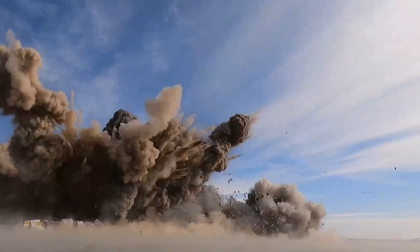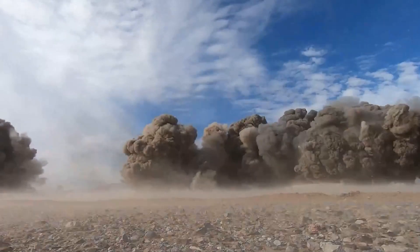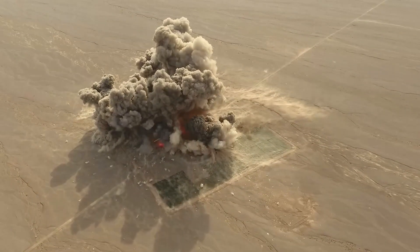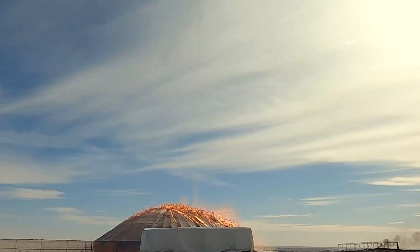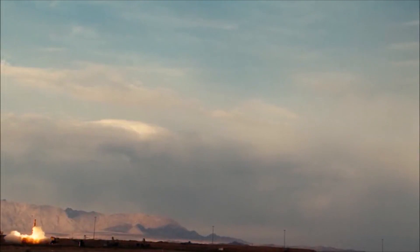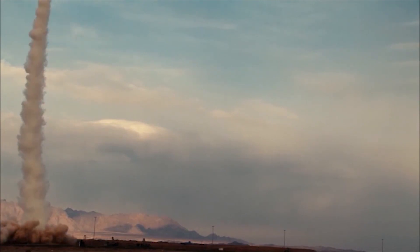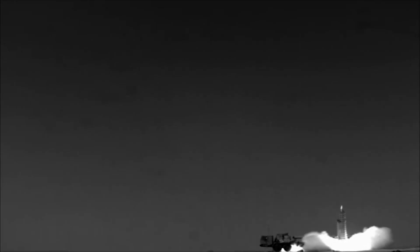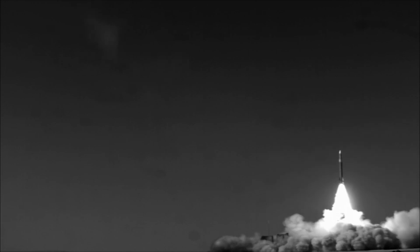Global powers, particularly the United States, have long been aware of Iran's ability to retaliate in the event of an attack. The underground missile cities have become a key factor in U.S. military planning, representing a significant challenge for any attempt to neutralize Iran's missile forces. The question still remains: can they truly remain impenetrable in the face of modern warfare? While it's possible that future technologies may one day pose a greater threat to these underground fortresses, for now they stand as one of the most secure and resilient military infrastructures in the world.